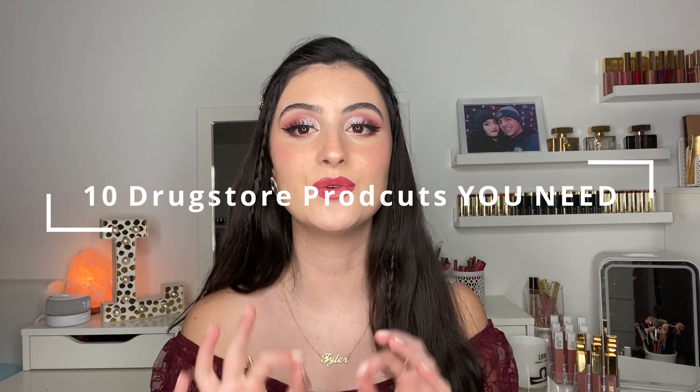Today we're going to be talking about drugstore makeup. My channel is very drugstore and affordable makeup focused — I love trying to find the best of the best at very affordable prices. Through all the years I've been doing this I've found some really amazing drugstore products, and today I'm going to tell you guys about 10 products from the drugstore that you absolutely need in your collection. These all literally perform like high-end makeup at a super affordable price.